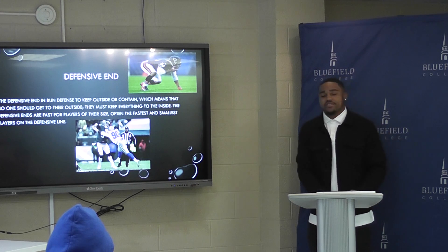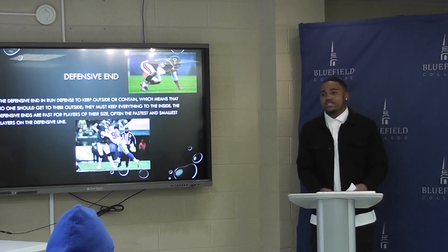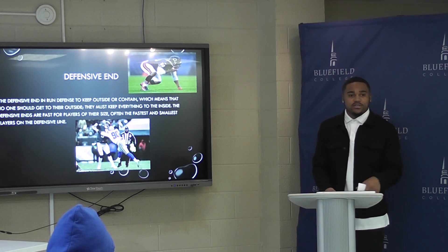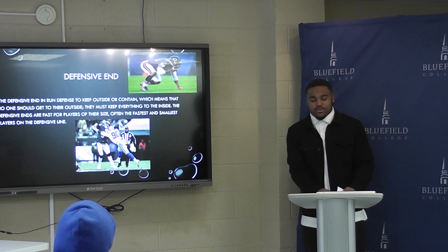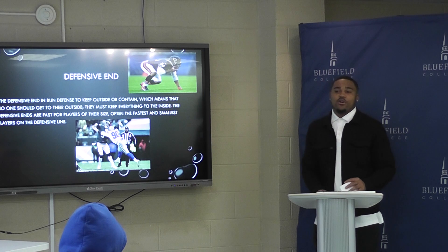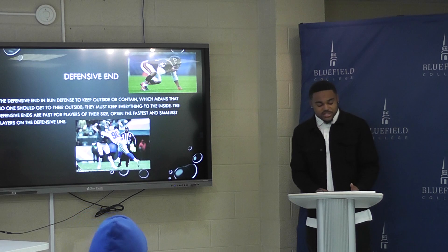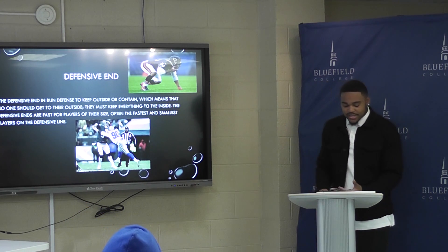The first position is defensive end. A defensive end is basically containment for the outside. If a running back wants to run the ball outside, the defense will stay outside to force him back inside, and then the tackle will come and clog the hole up and make the tackle. For instance, there's a DE named Julius Peppers. He's the number four all-time sack leader in the NFL. His career stats were 512 tackles, 163 assisted tackles, and 159 sacks.